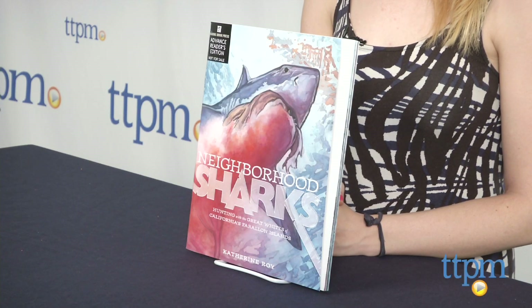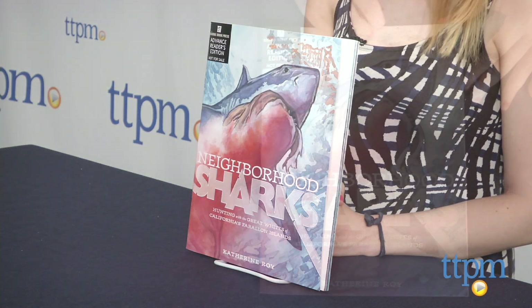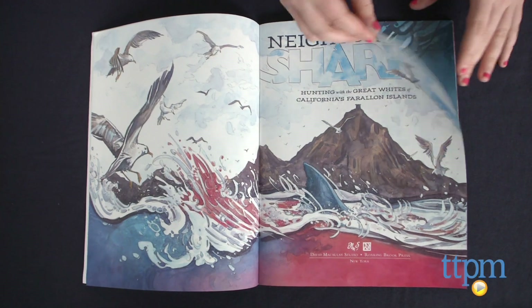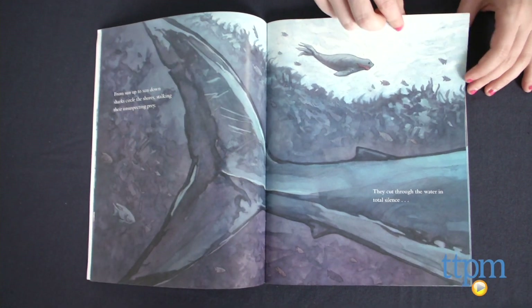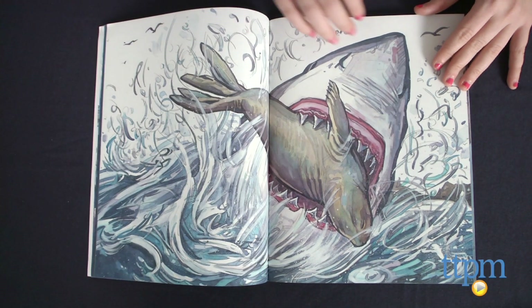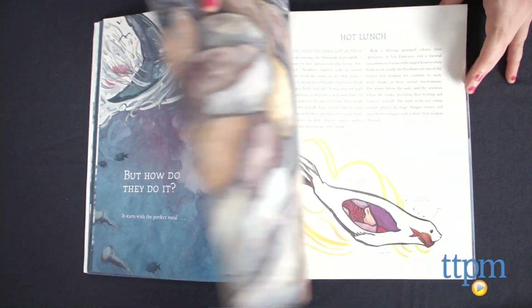The Countdown to Shark Week 2014 is on, or at least it is for me. This is a great book for shark fans, as well as those interested in simply learning more about this giant sea predator. As the book notes, most people both fear and admire the great white shark's fierce hunting skills, and this book gives you a deeper, inside look into those skills, starting from their hunting grounds off the California coastline.